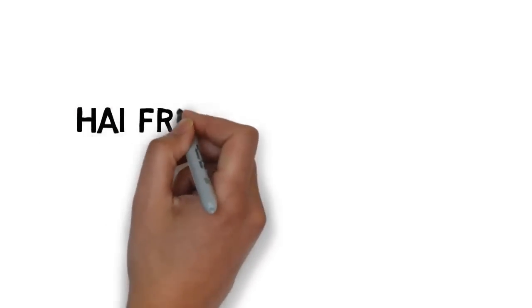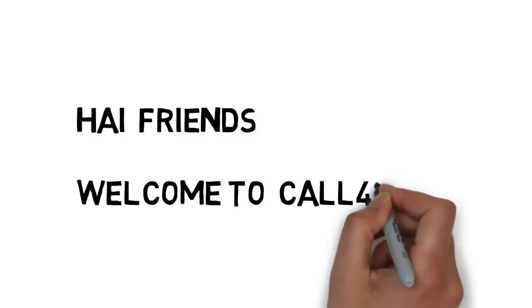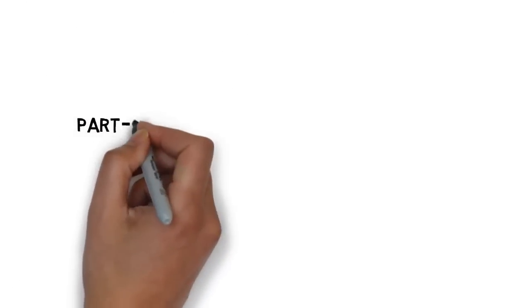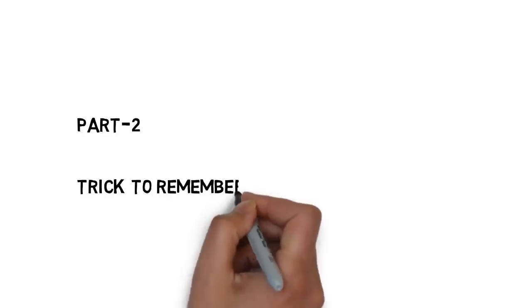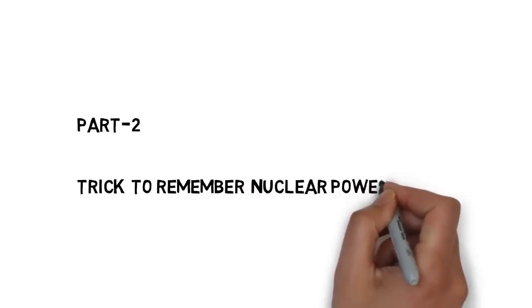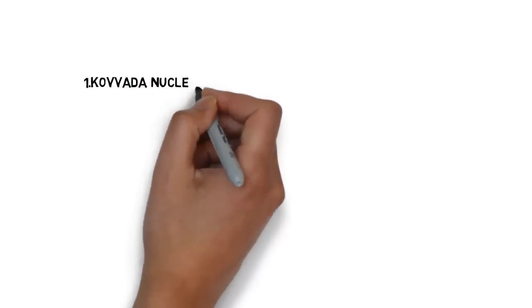Hi friends, welcome to Call for Trick. Today we are going to see a trick to remember nuclear power plants. This is the most important topic. Sure, we can expect one question in every government exam. Nowadays each and every government exam is asking one question from this topic. So please concentrate.